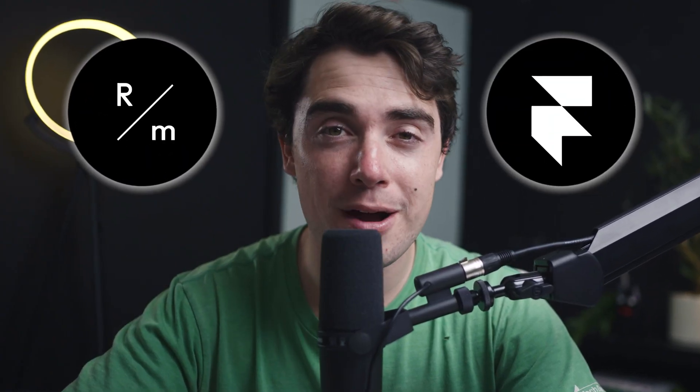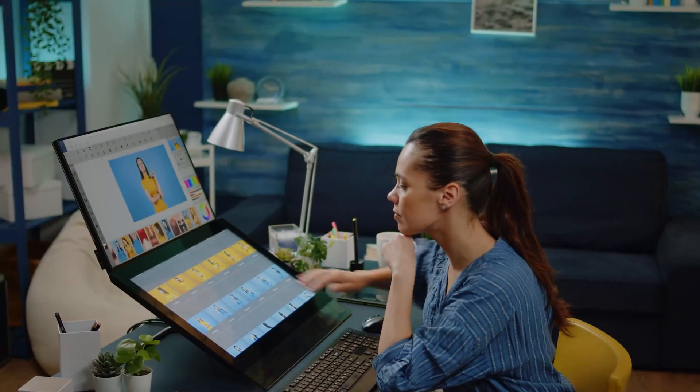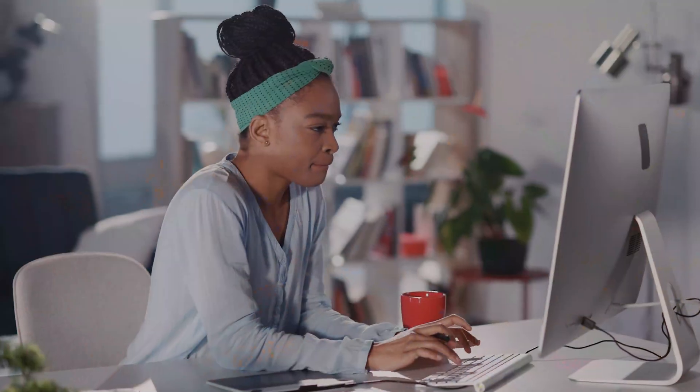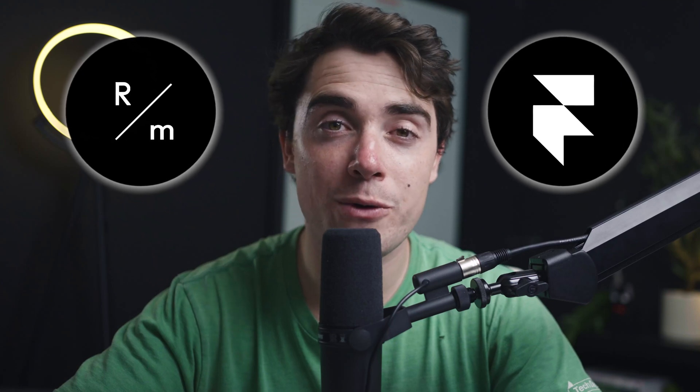What is going on everybody, Yvonne here. Are you guys trying to decide between ReadyMag and Framer for your next website project? If so, you guys are in the right place. Both of these tools are very powerful in their own ways, however they do serve different needs. Whether you're a designer focused on visuals or you care a lot about interactive functionality, we're going to go through the two platforms and see which one is going to be the right fit for you. So let's jump right in.